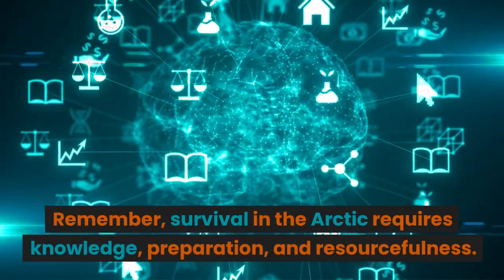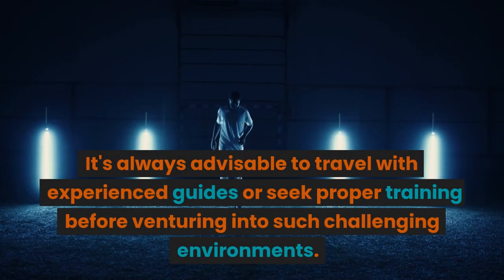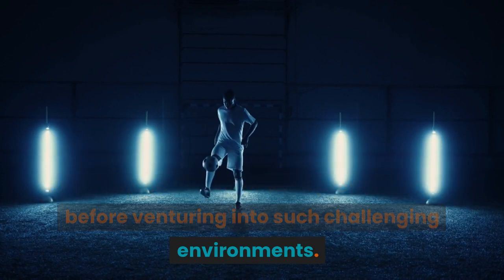Remember, survival in the Arctic requires knowledge, preparation, and resourcefulness. It's always advisable to travel with experienced guides or seek proper training before venturing into such challenging environments.